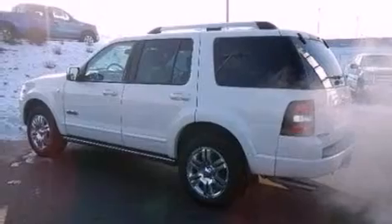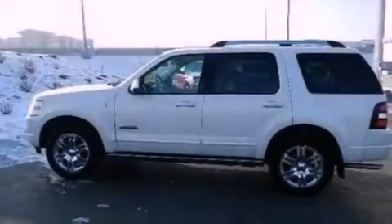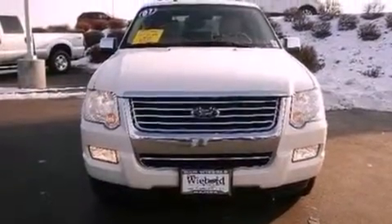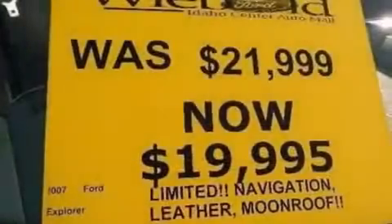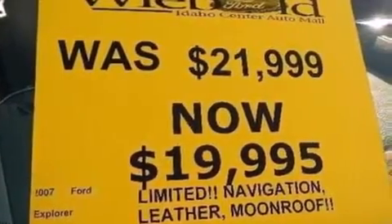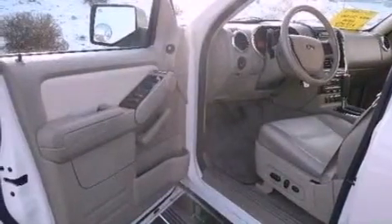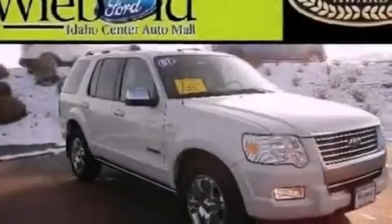The following features are also included: memory settings for the seat's positions so you can recall your favorite alignment with the push of one button, dual power seats, cruise control, a CD player, a trailer hitch receiver, running boards, an illuminated driver's side vanity mirror, an anti-lock braking system, air conditioning, and leather seats that provide great support and create an overall luxurious feel.